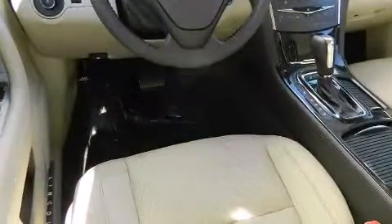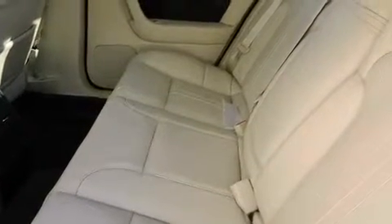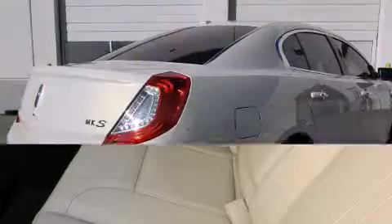Top features include leather upholstery, a built-in garage door transmitter, a trip computer, automatic dimming door mirrors, heated and ventilated seats, heated door mirrors, and power front seats.